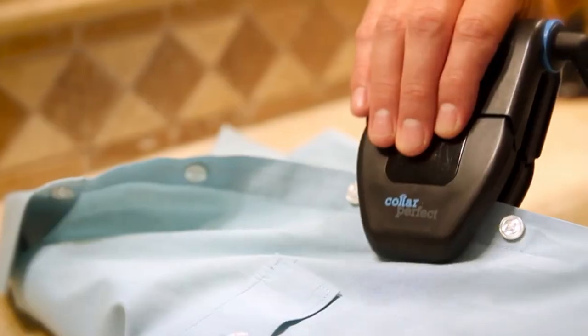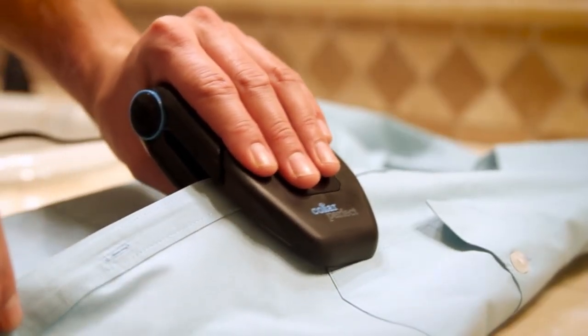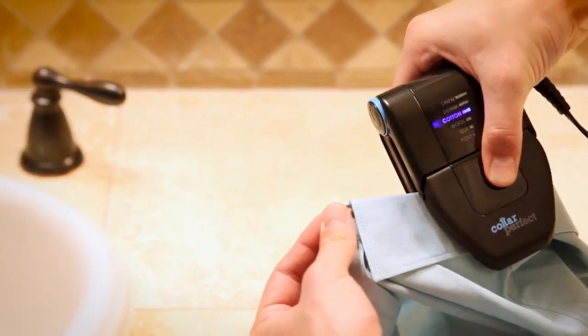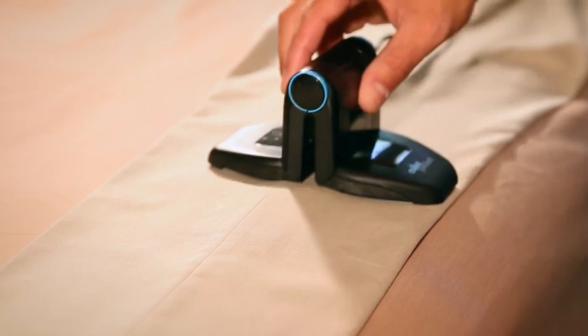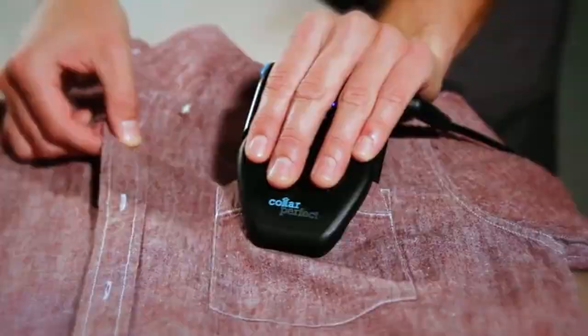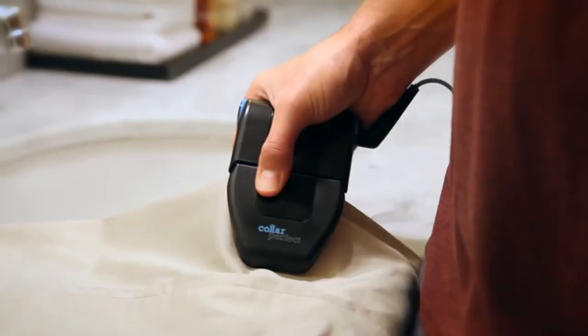Collar Perfect is the first compact ironing solution that works by clamping onto collars, cuffs, creases, between buttons, and other parts to smooth out wrinkles. What makes it perfect is the ability to transform by opening to flatten the wings for use like a regular iron.